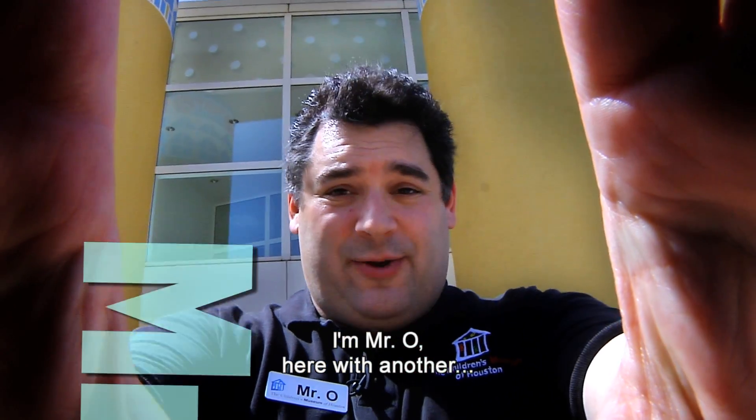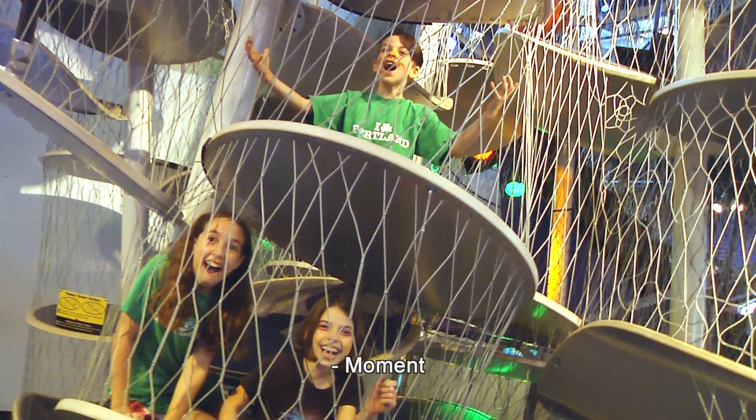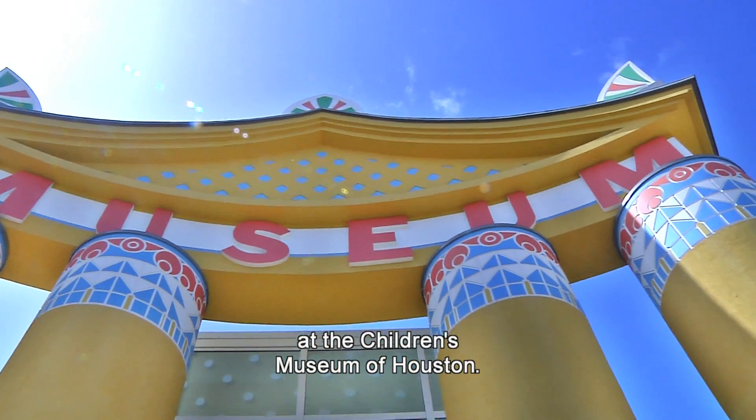I'm Mr. O, here with another moment at the Children's Museum of Houston.